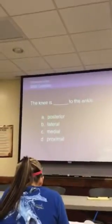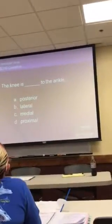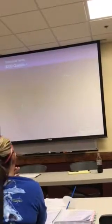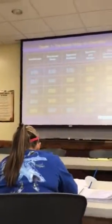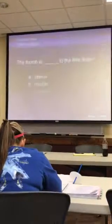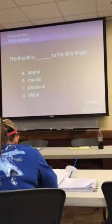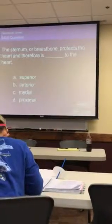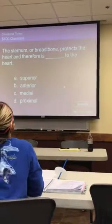The knee is what to the ankle? Proximal to the ankle. Very good — proximal is toward the point of reference. The thumb is what to the little finger? The sternum or breastbone protects the heart and therefore is blank to the heart. Anterior.